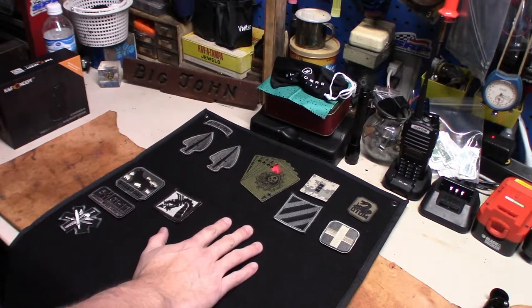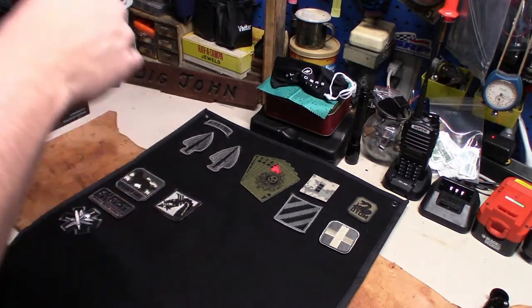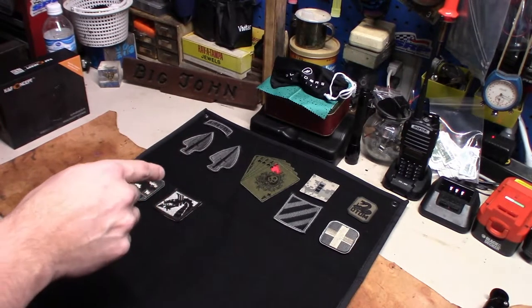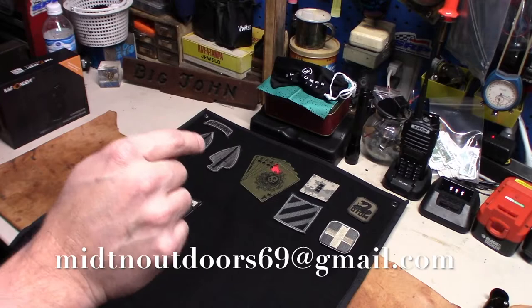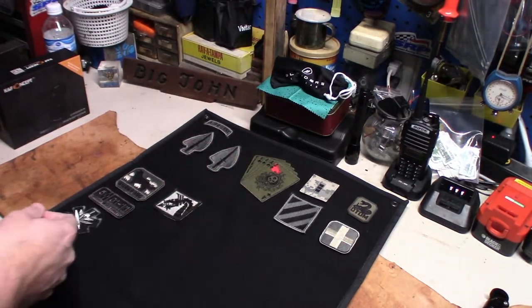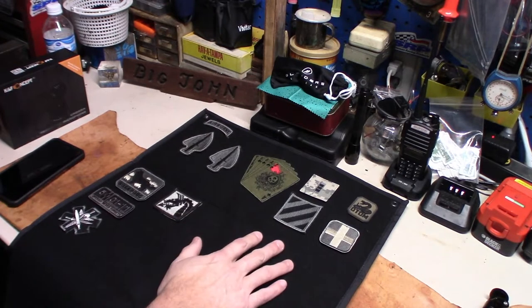Got lots of room for more patches. If you have any Velcro military patches you would like to donate to the channel, drop me a message or hit my email up. Email is mid10midtenoutdoors69 at gmail.com. Let me know and I'll send you my address, you send me the patches, and I'll even put it on camera that you sent them — if you want that to happen. But I'd like to put more on this thing, and I like the cool ones too.